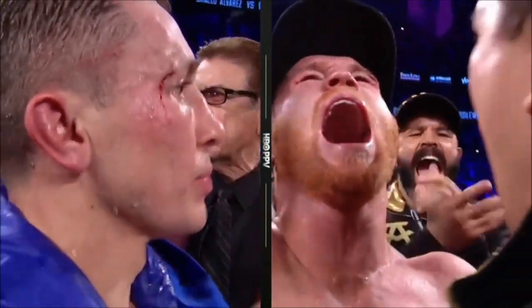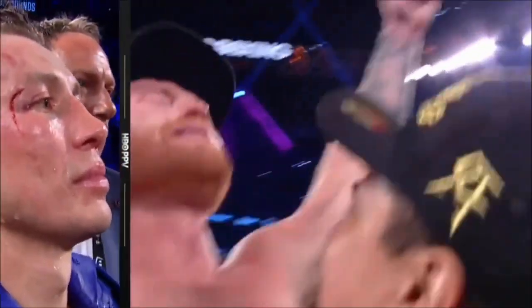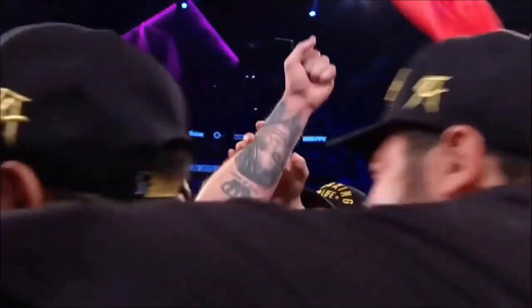A new WBC, WBO, IBO, Ring Magazine middleweight champion of the world — Saul!